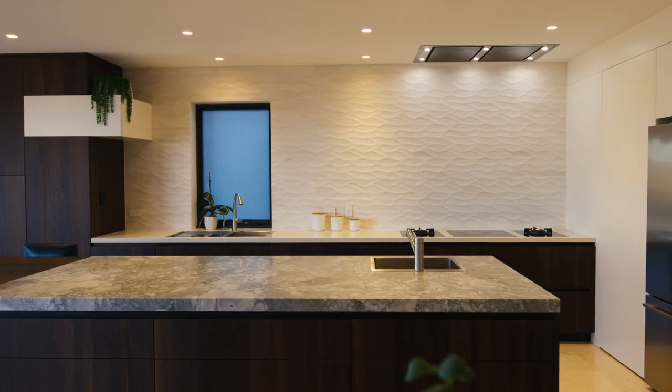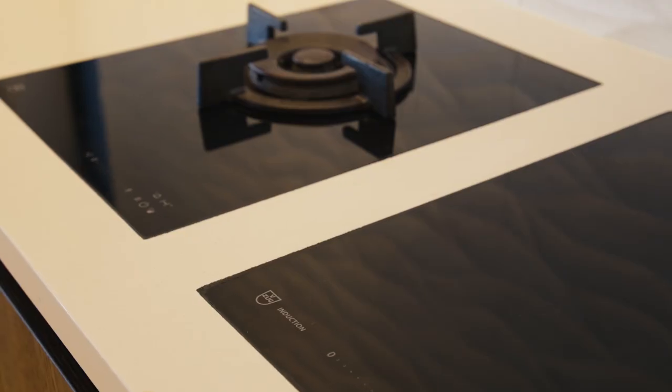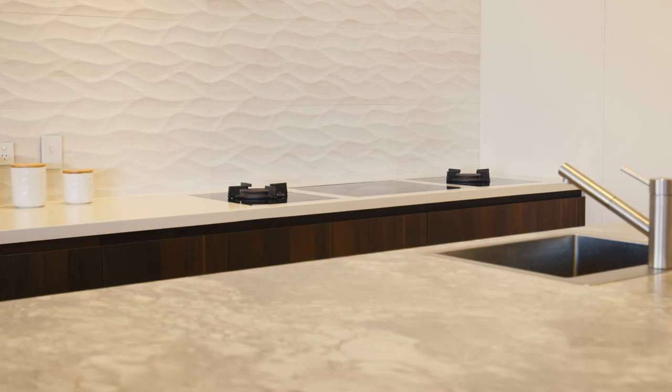Moving into the kitchen, you'll find an oversized entertainer's kitchen with endless storage options as well as the highest caliber of both gas and induction cooking. The kitchen also has a generous butler's pantry with preferred stowed and benchtops throughout.